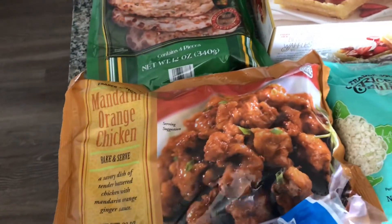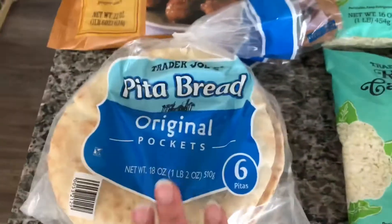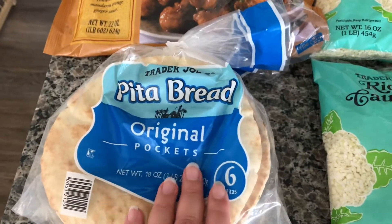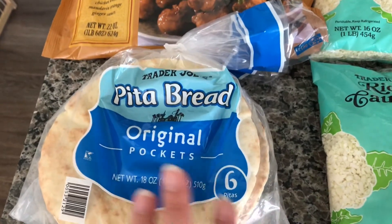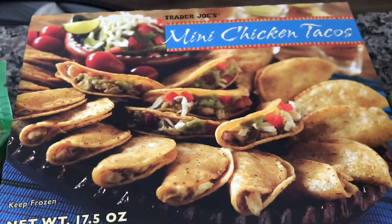The mandarin orange chicken is really good, so I got one of those too — the kids love it. And the Trader Joe's pita bread is really good for breakfast or lunch. We just stuff those with all kinds of greens, egg whites, and whatever we can put in there.